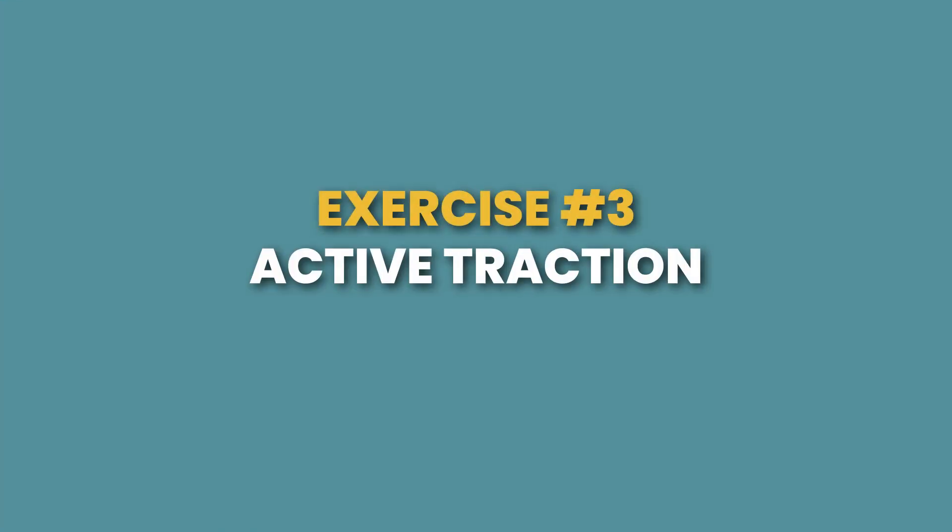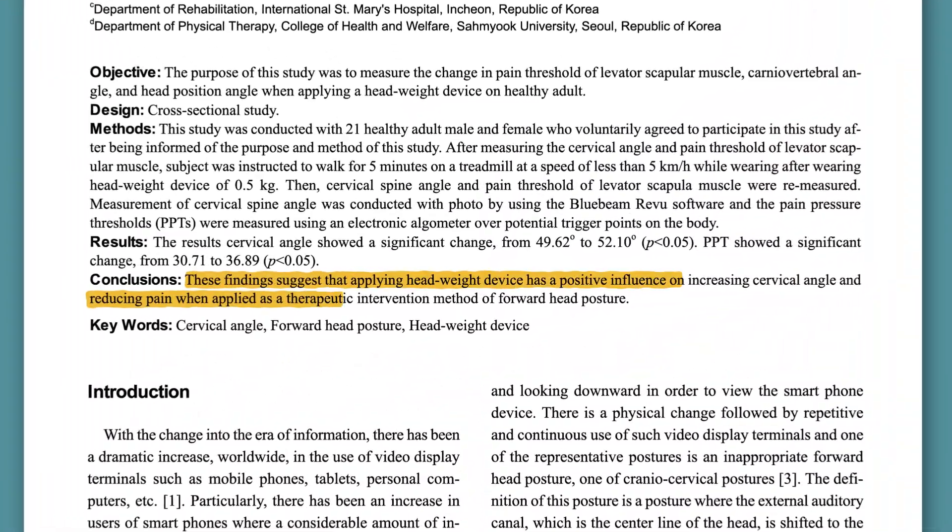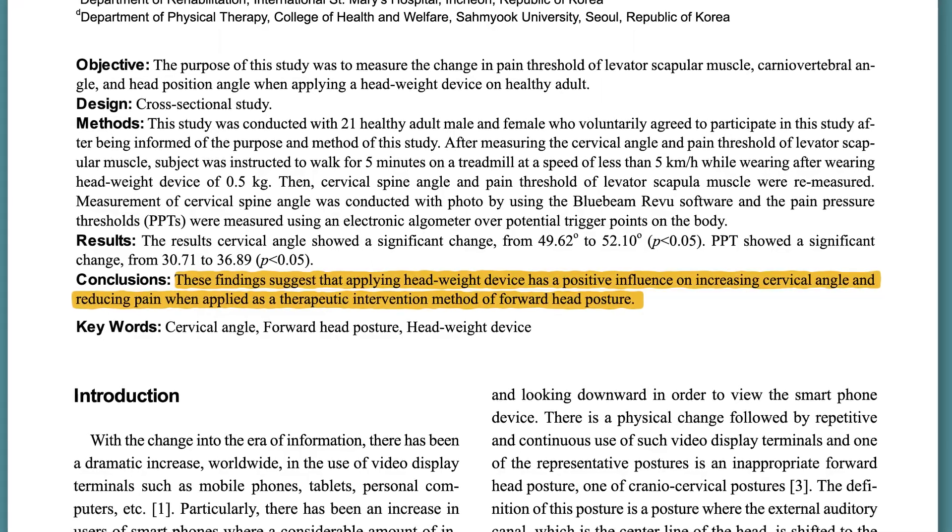Exercise number three is something I call active traction, and it allows you to activate and strengthen not just the deep neck flexors, but all of the muscles responsible for stabilizing your cervical spine and maintaining a tall, upright posture at the exact same time. To perform active traction, take an active traction unit and slide it on your head the same way you would wear a headband, with the weighted portion positioned to the front and sitting just above your eyebrows. With the band in place, you can watch television, work at a standing workstation, or go out for a short walk. This form of exercise is unique for two reasons: first, because the resistance is wearable, it allows you to train all of these muscles for their primary function — holding you up against gravity for an extended period of time with no conscious effort. Second, research has demonstrated that just five minutes of this type of training is effective for improving posture and significantly reducing forward head position.